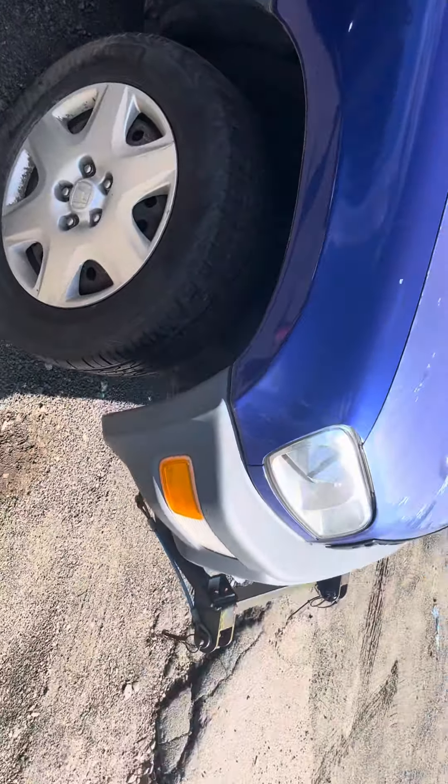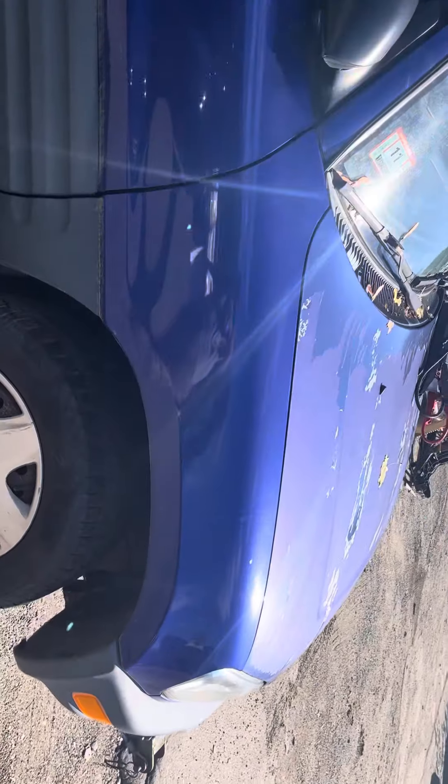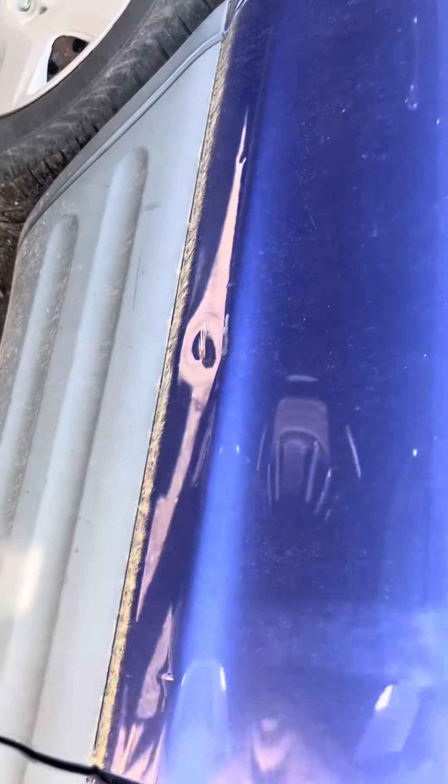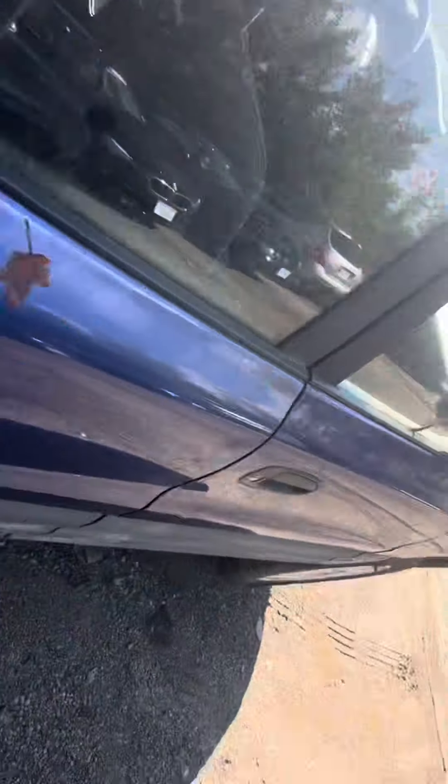Fender looks good. No signs of rust on it. Looks really good. Same with the front and rear passenger doors — they are usable. They have two identical dents, right there and right there. Nothing overly serious though, it is still usable.